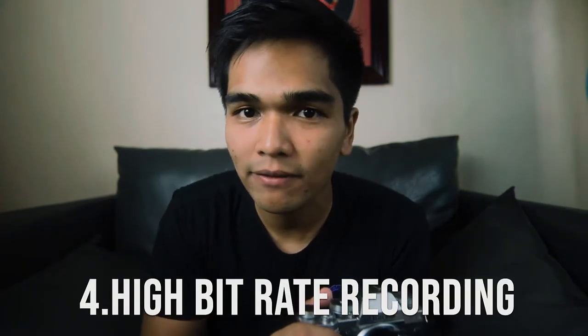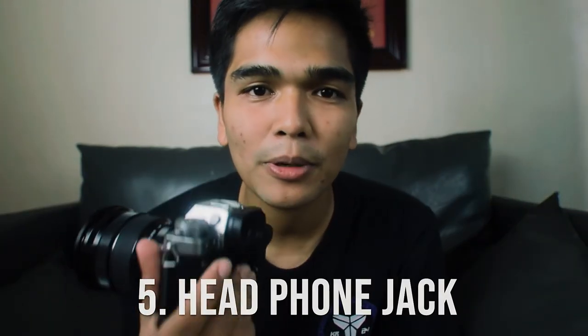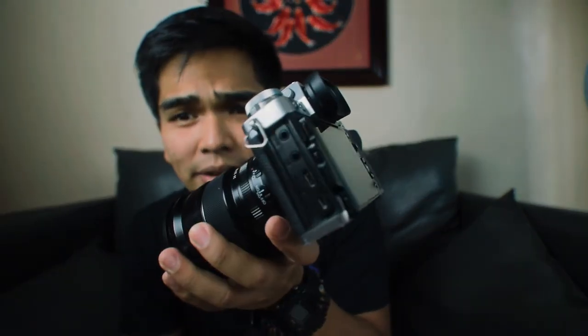At number four, what impressed me most is the H.265 codec — it's a 10-bit camera. I'm personally recording at 8-bit, and not every time do I get the high quality I want. But the X-T3 records at a whopping 10-bit H.265 — it's insane. At number five is the headphone jack. Everybody needs a proper headphone jack, and the Fujifilm X-T3 has that, letting me monitor audio accurately while shooting.